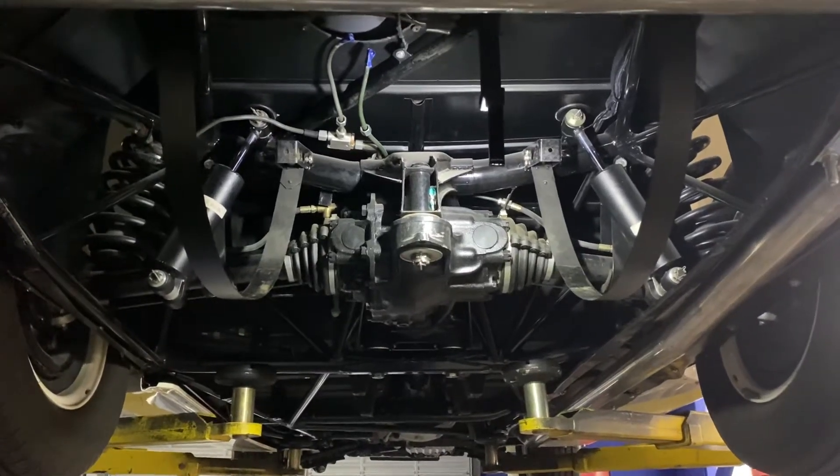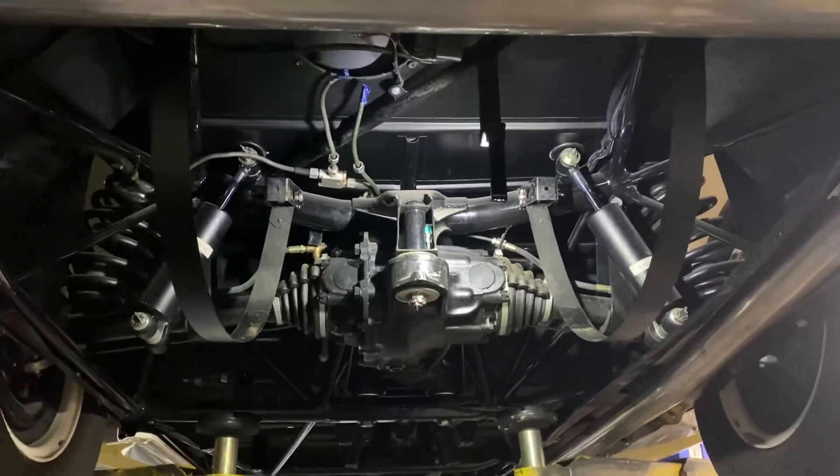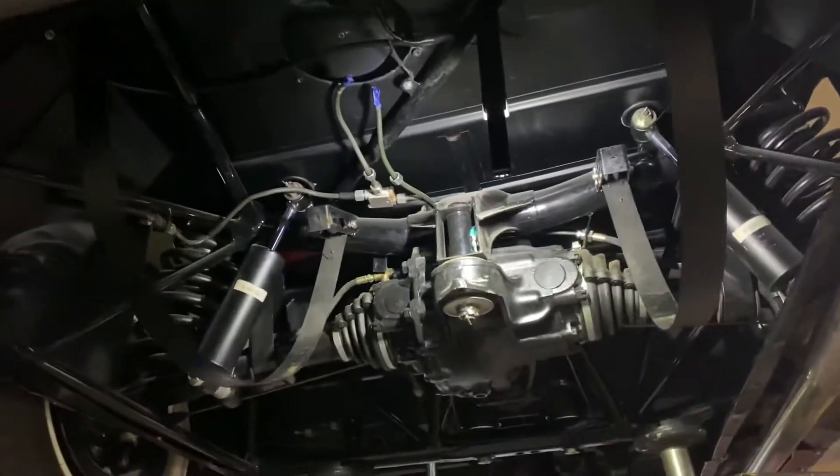All right, Sidney here with Palm Beach Classics. We just removed the gas tank on this beautiful 1955 300 SL.